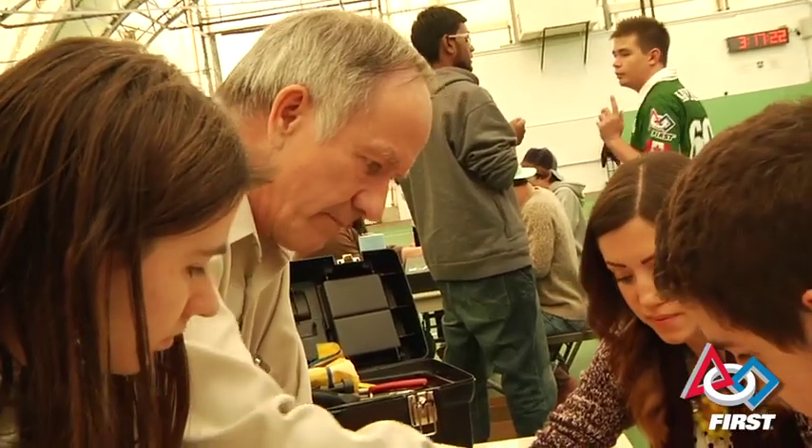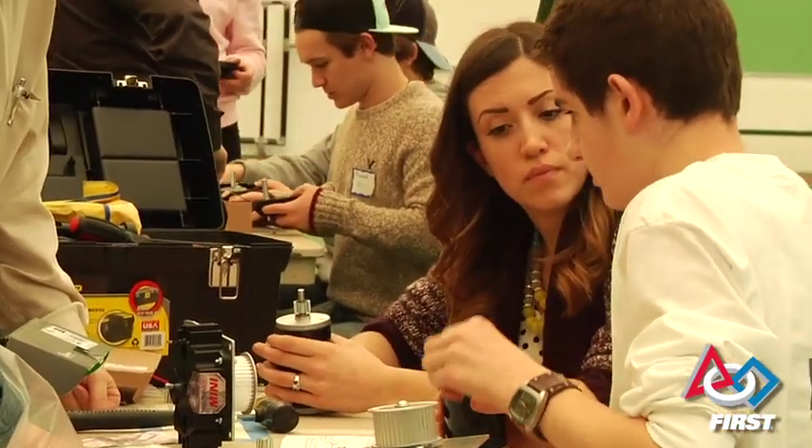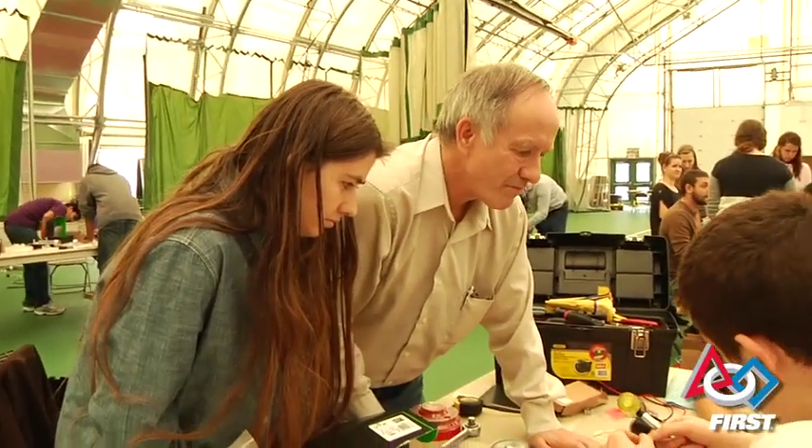We've got mentoring teams and lots of experience, so they're helping us put together and get our robot kit moving, and we'll have it programmed and doing some things before the end of the day. We're starting off the season with a big bang. That's a huge advantage and a lot of fun for the kids too, to meet one another and see some of the other teams that are out there.